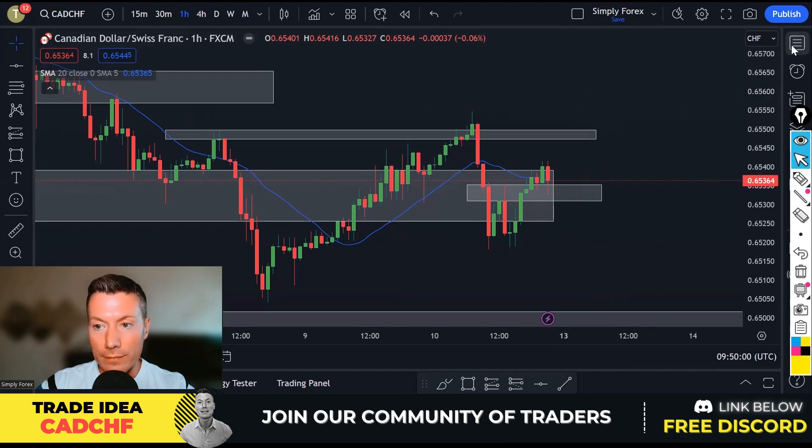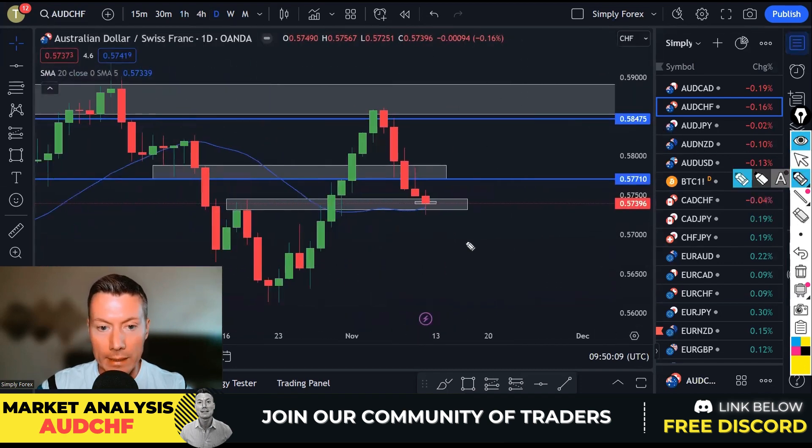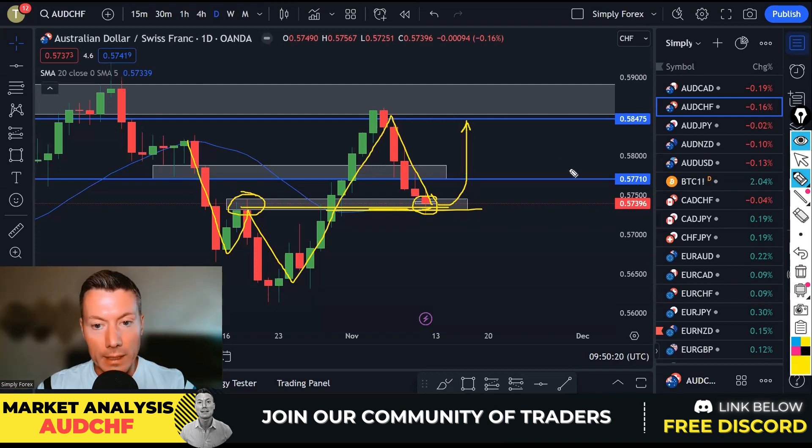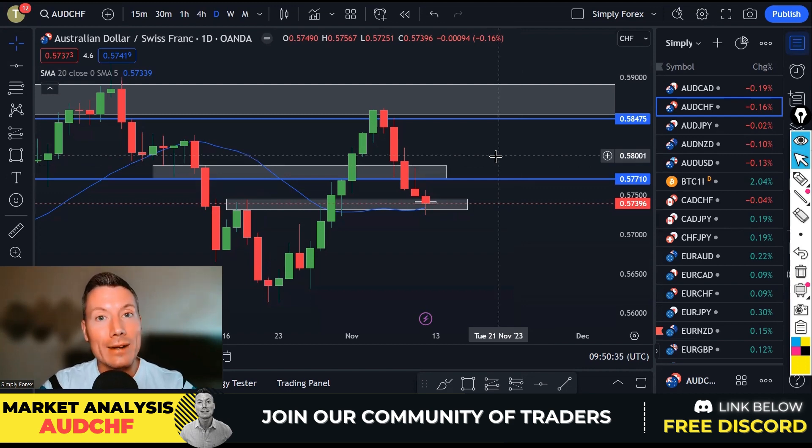I was also keeping an eye on Aussie dollar Swiss franc — on the day chart we're at a really nice level right here, with the moving average 20 and this last high as support, so that could also be a trade idea today. But my two main trades are USD/CAD sell and CAD/CHF buy. So we're looking at a bit of Canadian strength. If you've enjoyed the trade ideas, please subscribe to the channel and smash the like button. Don't forget we've got the free Discord, VIP Discord, mentorship program, and Simply Forex YouTube membership — all links are in the video description.